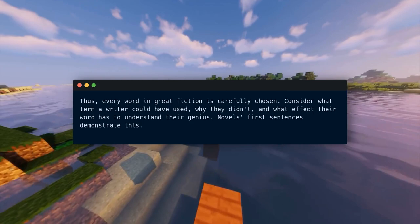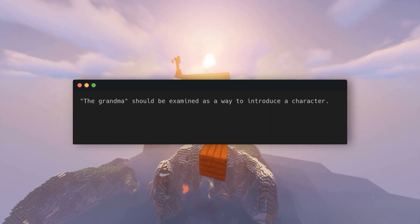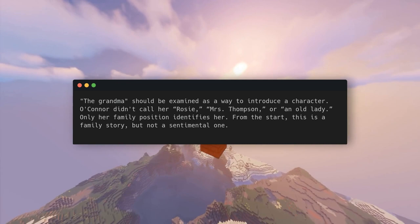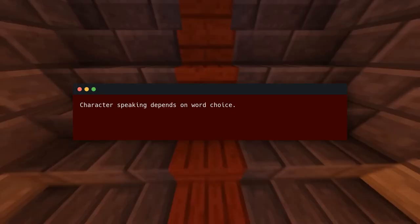A novel's first sentences demonstrate this. A Good Man Is Hard to Find begins: 'The grandma didn't want to go to Florida.' The grandma should be examined as a way to introduce a character. O'Connor didn't call her Rosie, Mrs. Thompson, or an old lady — only her family position identifies her. From the start, this is a family story, but not a sentimental one. The nameless grandmother symbolizes all grandmothers and more.